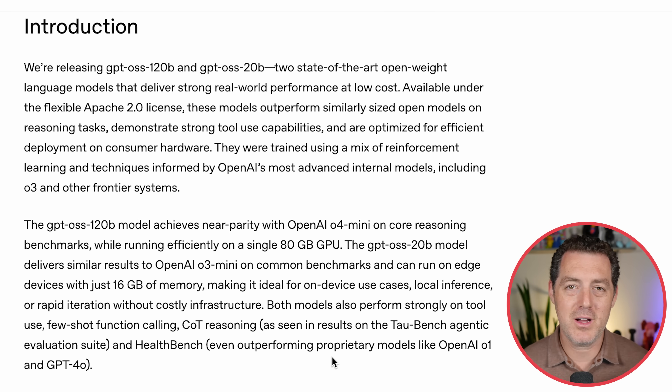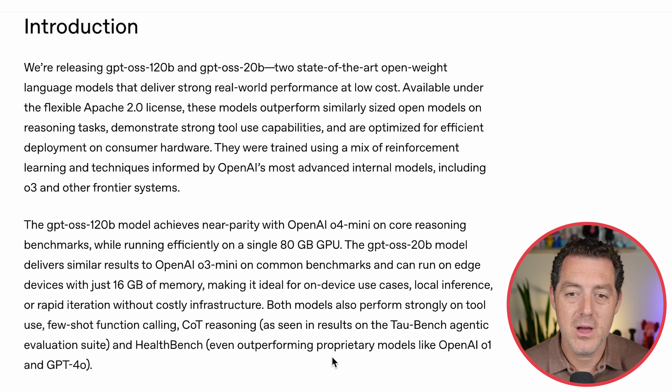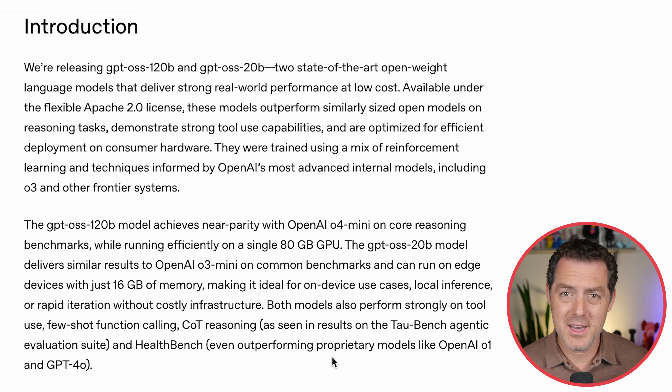We actually get a ton of insight into how they built these models, as opposed to their frontier closed-source models. GPT-OSS 120B achieves near parity with OpenAI O4 mini on core reasoning benchmarks while running efficiently on a single 80-gigabyte GPU. This should actually be able to run on my Mac, which has 96 gigabytes of unified memory, and on my PC, which has two A6000s — very high-end but still consumer machines.